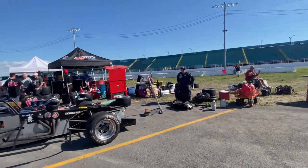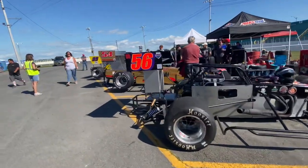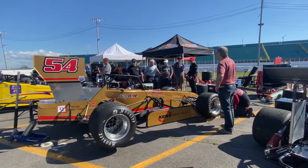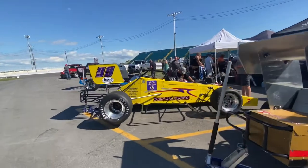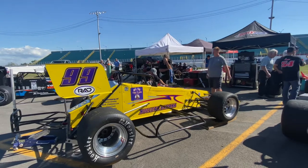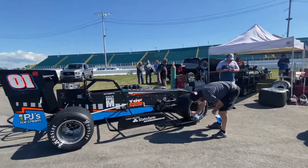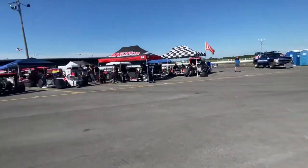Next is the 54 — 54 of Camden Proud — and Camden's over there, and there's his dad. Next is the 99 — 99 of Jerry Curran — and Jerry is right there, didn't even see him. Next is the 01 of Danny Connors Jr., right there. And there's some push trucks and push truck drivers around.